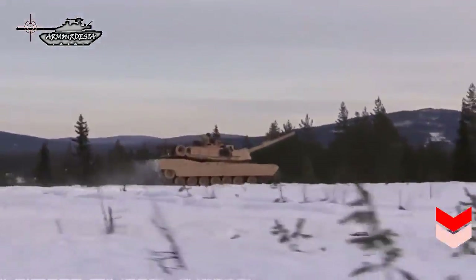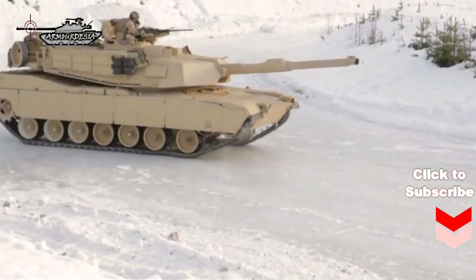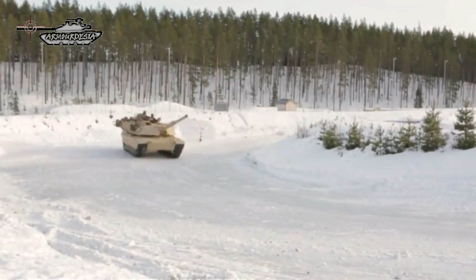This tank is fitted with a digital battlefield management system that allows commanders to track friendly and hostile forces on the battlefield. This system is near real-time based, with locations of friendly vehicles constantly updated, increasing the vehicle commander's situational awareness.